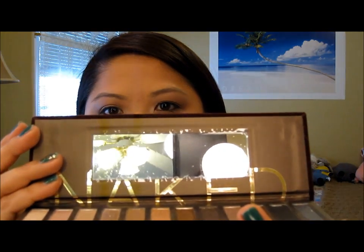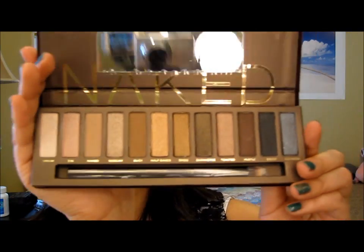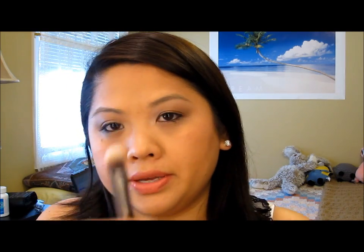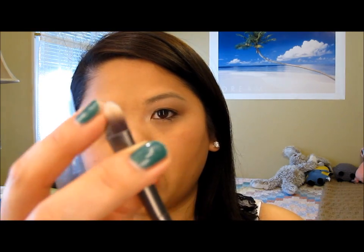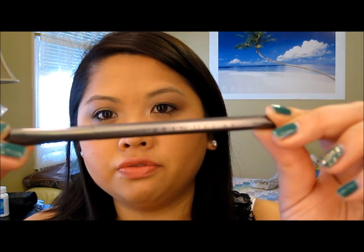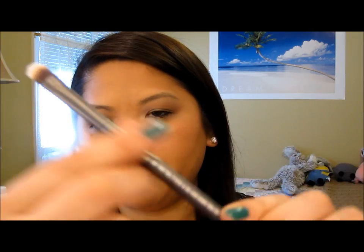When you open it the mirror is right there, and then it says 'naked' on there, and here are the colors. Like I said, it comes with the brush — the brush is a pretty decent brush. I actually didn't use it for creating this look, but it's just a shadow brush. I like it because it has kind of a metal finish to the packaging, so yeah, that's pretty cool.